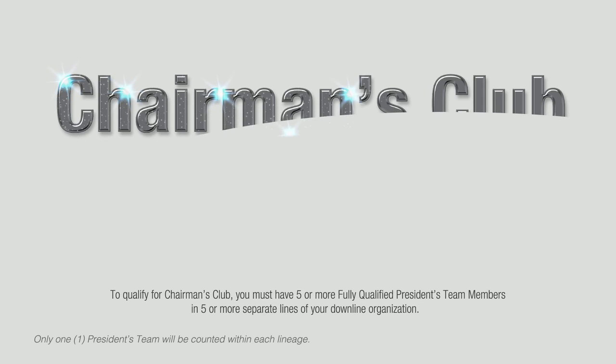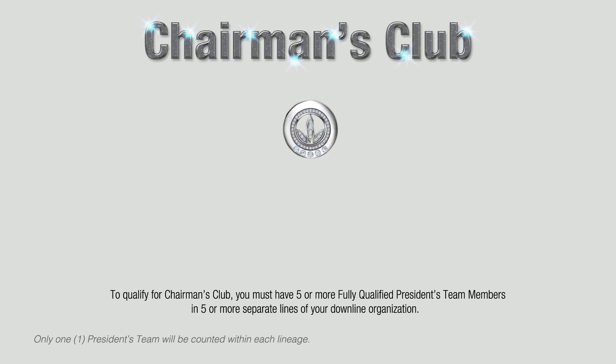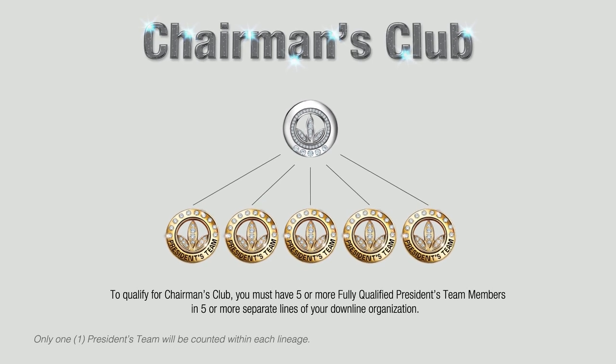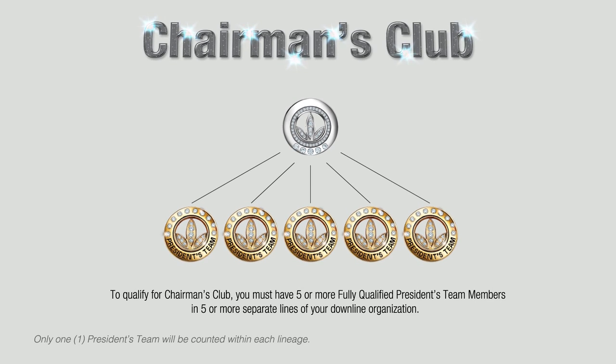Let's take a look at the Chairman's Club. To qualify, you must have five or more fully qualified President's Team members in five or more separate lines of your downline organization. You are also eligible to enjoy all the benefits of a President's Team member.